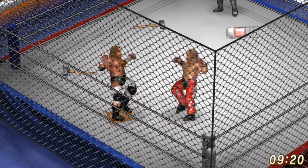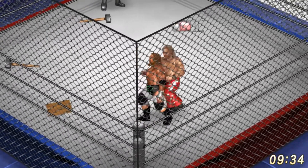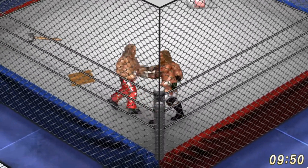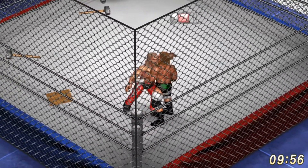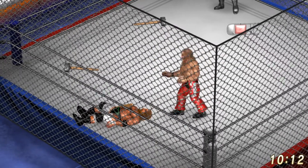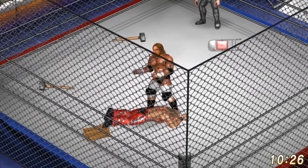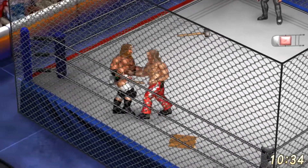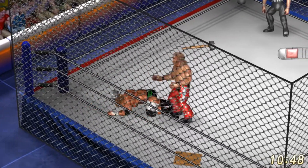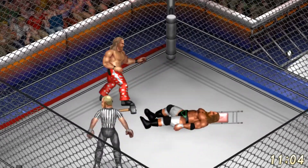Triple H throwing Shawn Michaels into the cage, hooks him, tries for that pedigree right on that broken table. That could have been devastating, but Shawn Michaels back body drops Triple H. Irish whip into the ropes — beautiful Hurricane Rana by the Heartbreak Kid. Shawn laying in some strikes, and Triple H goes right onto that piece of broken table. Triple H's lower back colliding with that splintered wood. Triple H is going to make Shawn Michaels pay for that potentially. Shawn Michaels reverses the vertical suplex into a German suplex. Irish whip into the ropes, Manhattan drop by the Heartbreak Kid.